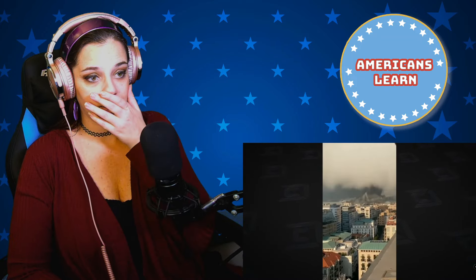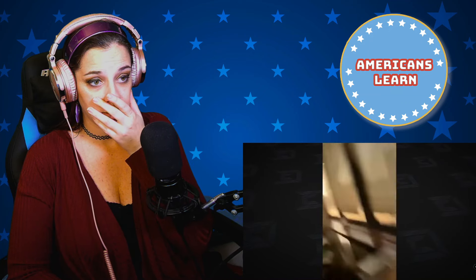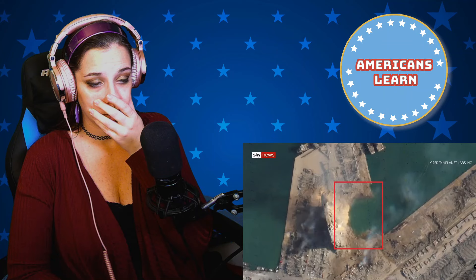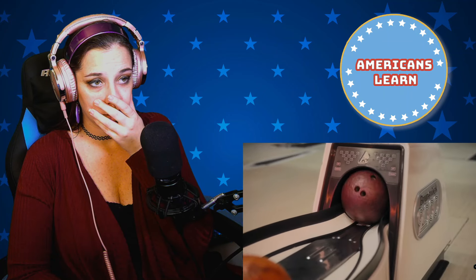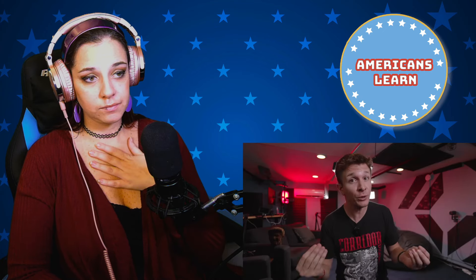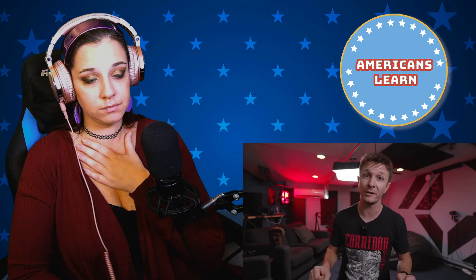Converting just that tiny 0.05 gram drop of water entirely into energy would yield an explosion as large as the one in Beirut in 2020. That tragic accident was one of the most powerful non-nuclear blasts in history — it had enough concussive force to shake the entire country of Lebanon — and yet it was still only a twentieth the size of the Trinity test. While Beirut was caused by a warehouse full of ammonium nitrate, Trinity was fueled by a plutonium core just the size of a bowling ball.